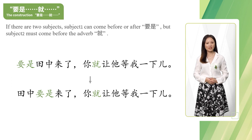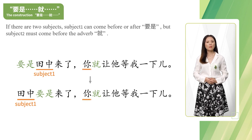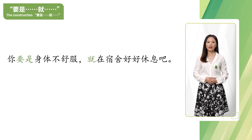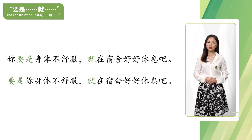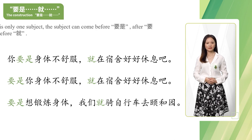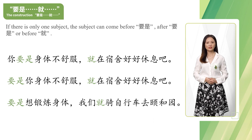If there are two subjects, subject one can come before or after 要是, but subject two must come before the adverb 就。你要是身体不舒服，就在宿舍好好休息吧。要是想锻炼身体，我们就骑自行车去颐和园。If there is only one subject, the subject can come before 要是, after 要是, or before 就。